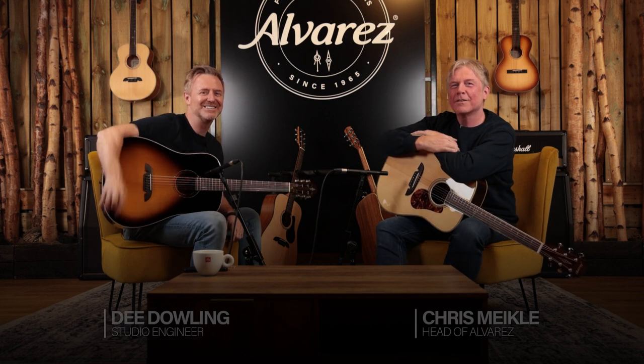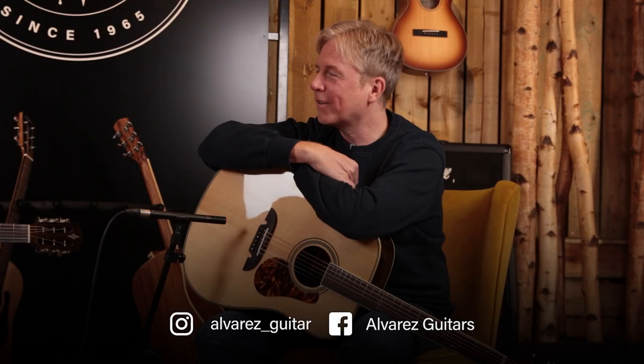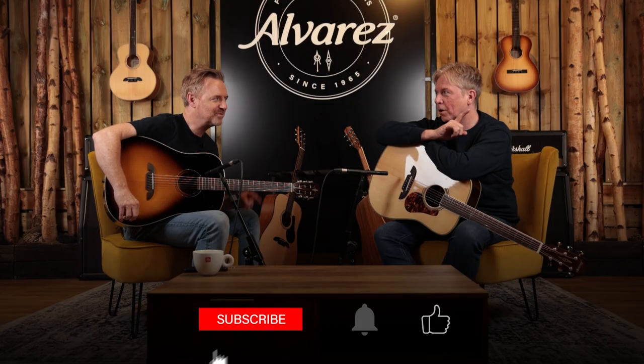Hello guys, welcome back to the show. How are you doing, mate? Good, mate. How are you doing? Doing well. Good day. We've got some Dreadnoughts. My favorite. My favorite. Are they? I think so.